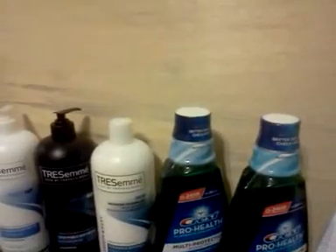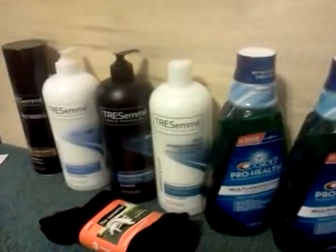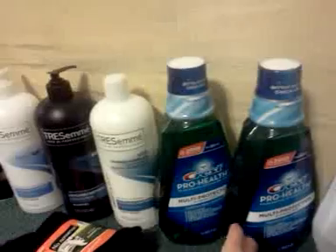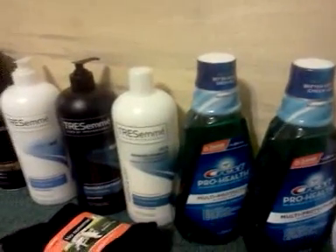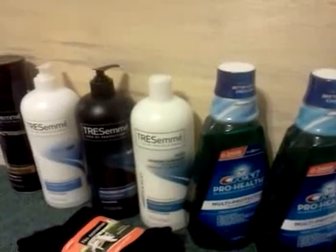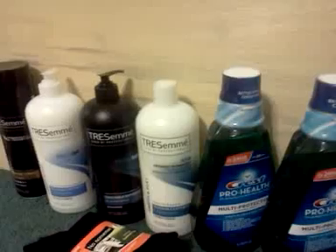Basically, I did a transaction last night of these items right here — four TRESemme products, a set of no-nonsense socks, and two mouthwash. What happened was the cashier hit her finger on the cash register — I had paid complete cash — but she knew I was going to pay with UP rewards.